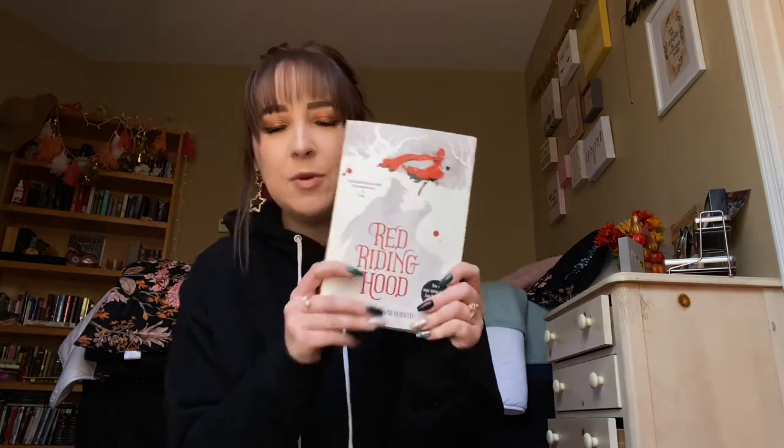It's based on the movie Red Riding Hood that came out a couple of years ago starring Amanda Seyfried. It is really, really good and it's perfect for this Halloween season we're going into — especially for me because my boyfriend and I are going as Little Red Riding Hood and the Big Bad Wolf for Halloween, so I thought it was very appropriate to read!